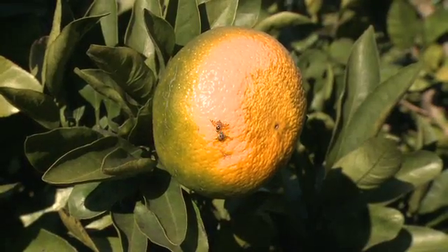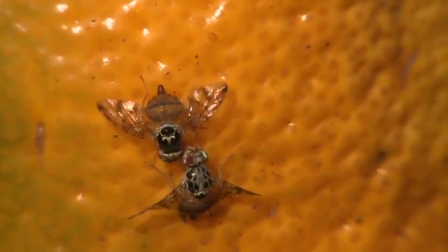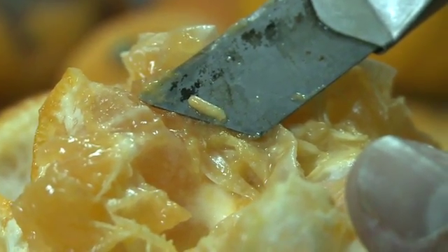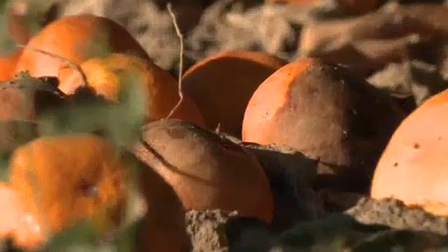But there's a problem: the Mediterranean fruit fly. It lays its eggs in fruit, and when the larvae develop they eat the pulp, damaging the fruits and the livelihoods of the farmers and exporters.